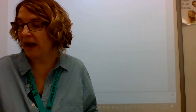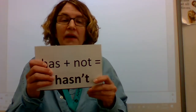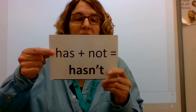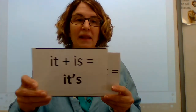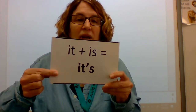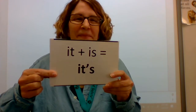Now we're going to do that new routine that Mrs. McCormick did with you yesterday with the contractions. I'll ask you what the first two words are and then I'll ask you the contraction. These words are has and not. Words: has, not. The contraction is hasn't. Contraction: hasn't. Nice job. Words are it and is. Words: it is. Contraction: it's.